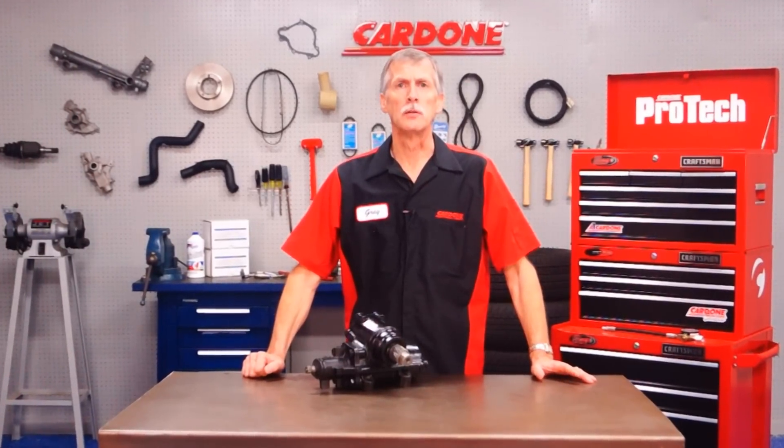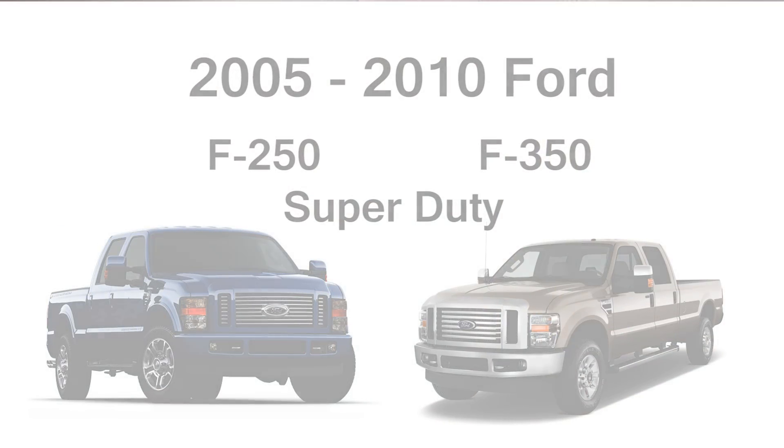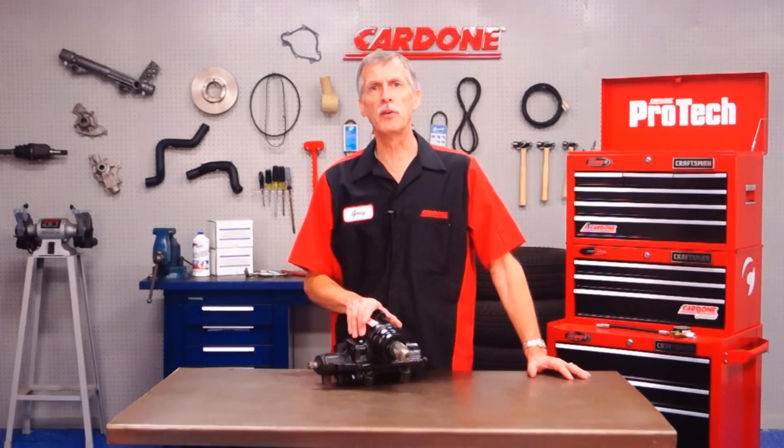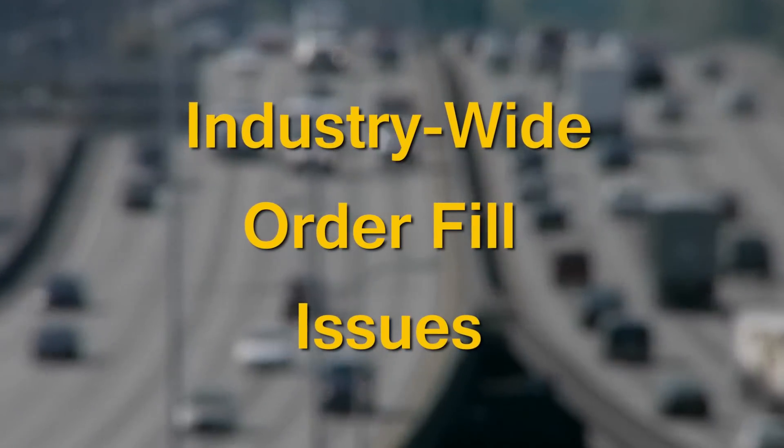Hello and welcome to Protech, Solutions from the Bench. Today we're looking at a design improvement for 2005 to 2010 Ford F-250 and 350 Super Duty pickup steering gearboxes. These units have been failing at extremely high rates, leading to industry-wide order fill issues.